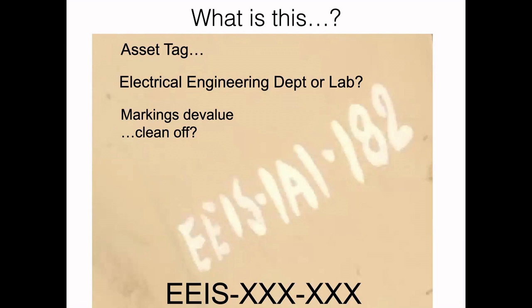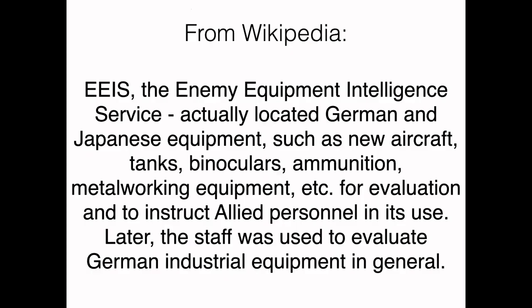The format of these markings is EEIS and then XXX, XXX. Back in 2017, there wasn't a lot written about the EEIS. But if you go to Wikipedia now, you find out that it stands for the Enemy Equipment Intelligence Service, which located enemy equipment of all types — large and small — from aircraft and tanks down to pieces of clothing and individual pieces of ammunition. They did this to evaluate and sometimes to instruct allied personnel on how to use or reuse captured items. Later, the EEIS switched its focus from military hardware to industrial equipment in general.